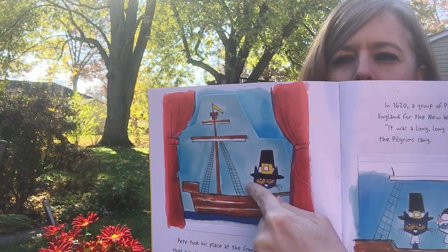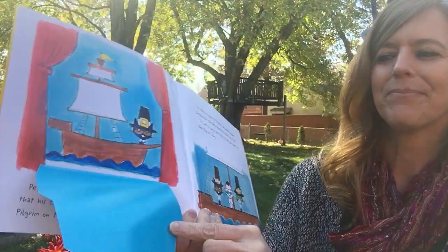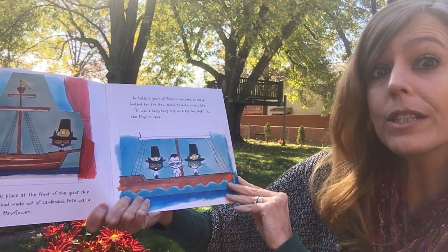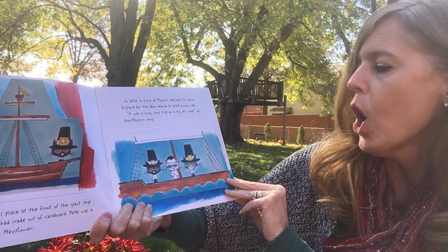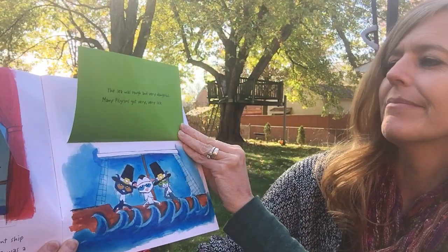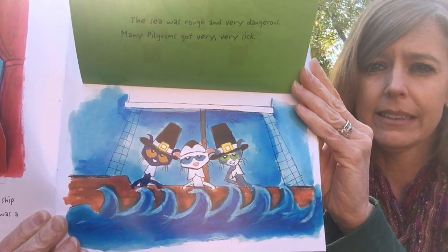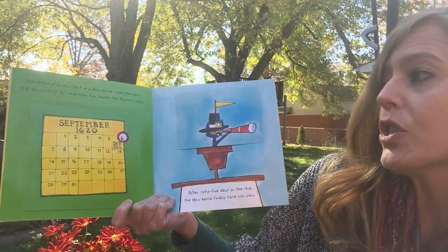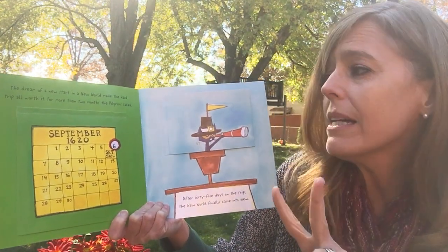That's the way they made their ship — you might have made one at your house too. And sails! In 1620, a group of pilgrims decided to leave England for the new world to build a new life. It was a long, long trip on a big, big ship. All the pilgrims sang. The sea was rough and very dangerous and many pilgrims got very sick. The dream of a new start in a new world made the hard trip all worth it. For more than two months, the pilgrims sailed.